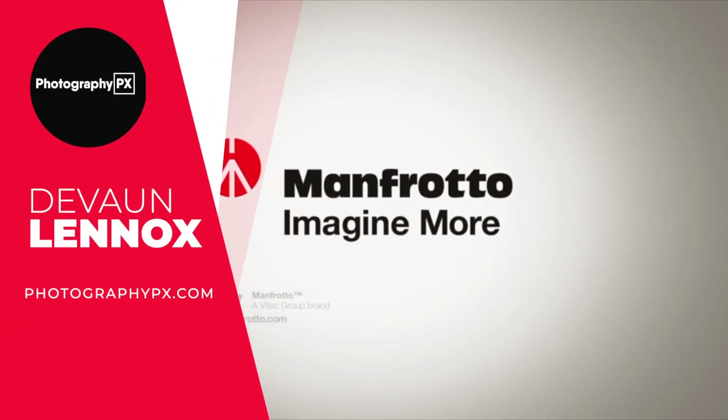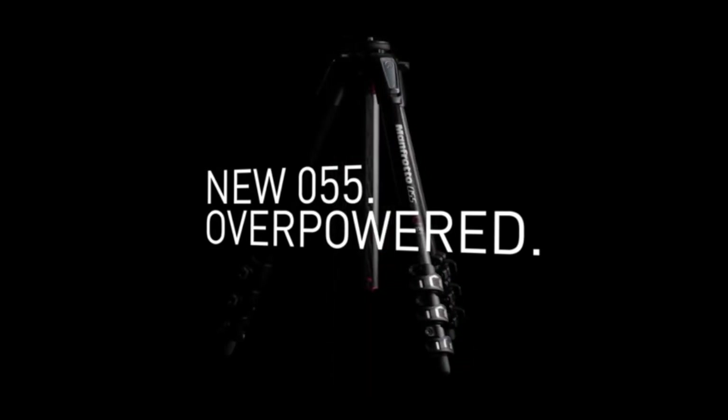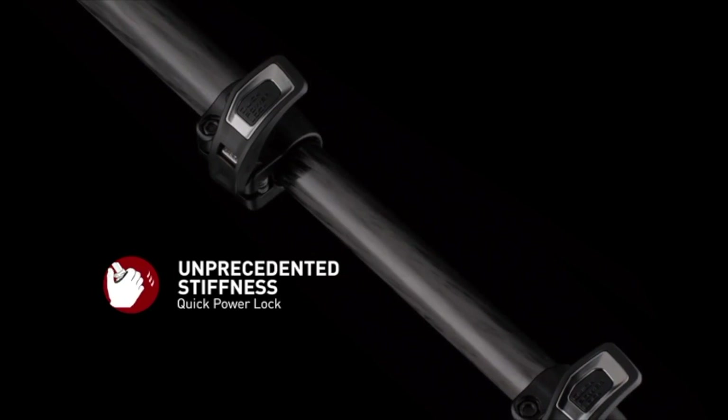So hello my friends, Devon Lennox here, Photography PX. In today's video, we'll cover the top 10 best DSLR tripods. You can find timestamps and links in the description down below, as well as the pinned comment. And also know this is not a sponsored video. Let's get started.